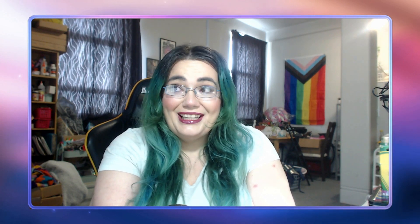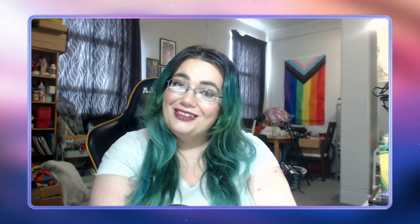Hi everybody, welcome back to my channel and to the largest video for me to record — my complete collection tour, including all my current work in progress pages and all my completed pages. It's a very large video, so it's split into six parts, each focusing on one shelf. Each video is still very long, so grab a cup of tea or coffee, a snack, and get comfy because this is going to be a big video.